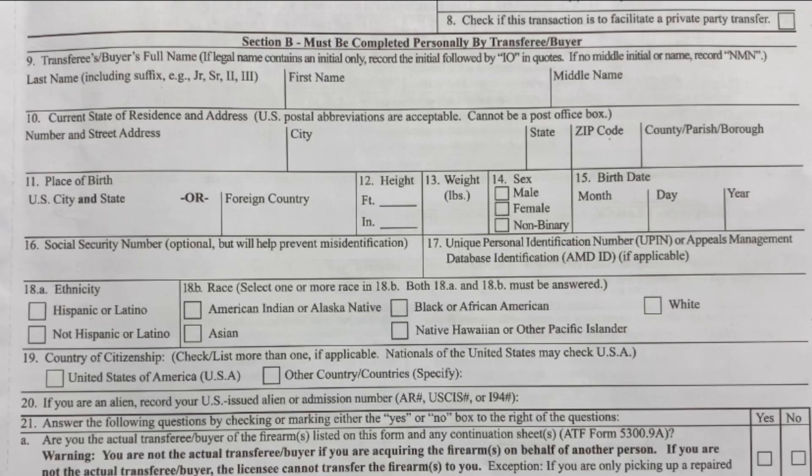After that you have the buyer's — the transferee's — last name, first name, and middle name. Then you have the address: number, street, city, state, zip code, county, parish, or borough. Then you have your place of birth, whether it's a US city or a foreign country. You have height, weight, sex — male, female, or non-binary — and the birth date. Right under that you have social security number.